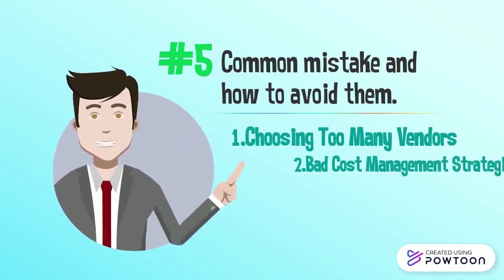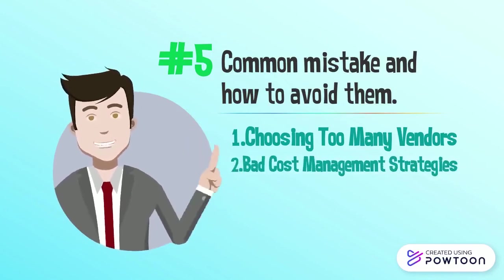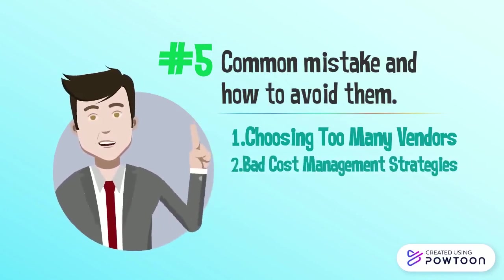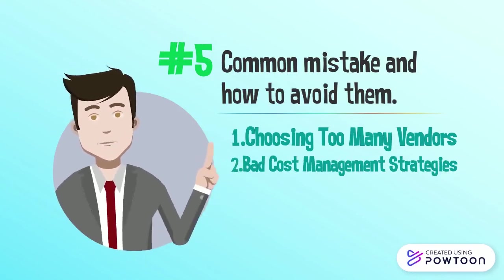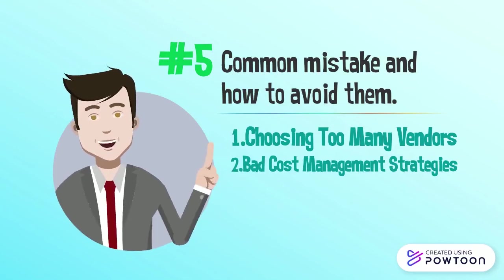Common mistake two: Bad cost management strategy. For any business, the greatest enemy is expenses, as it eats into revenue and reduces profit. The best way to fix this problem is to reduce the number of inefficient strategies in the supply chain management.